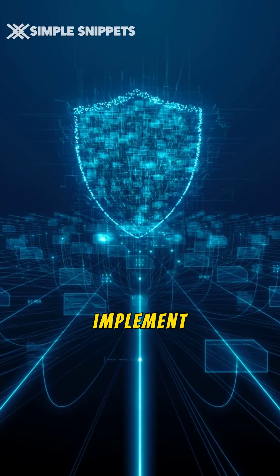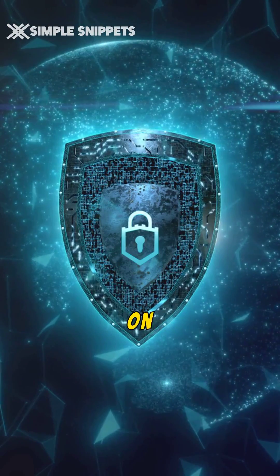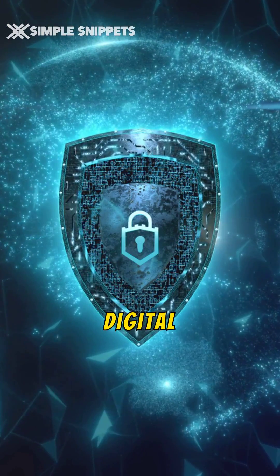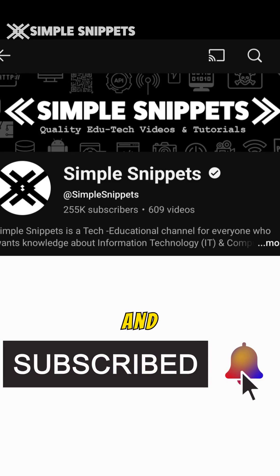These tips are easy to implement and can significantly enhance your digital security. Don't miss out on these essential strategies to keep your digital life secure. Subscribe to Simple Snippets for more tech tips and insights.